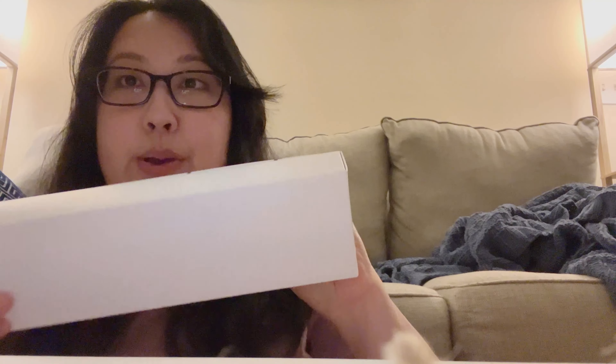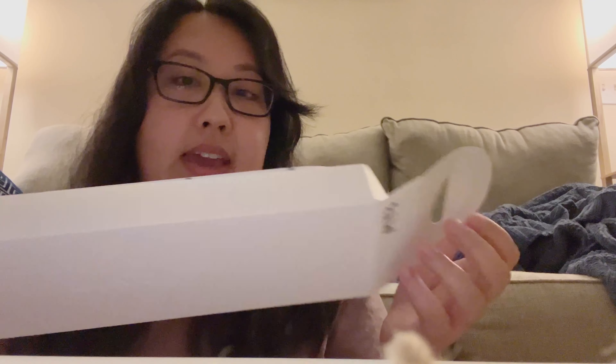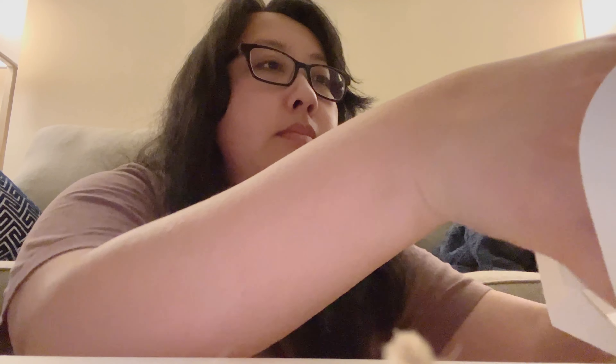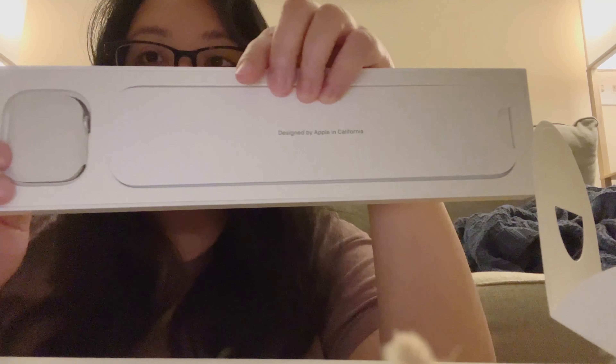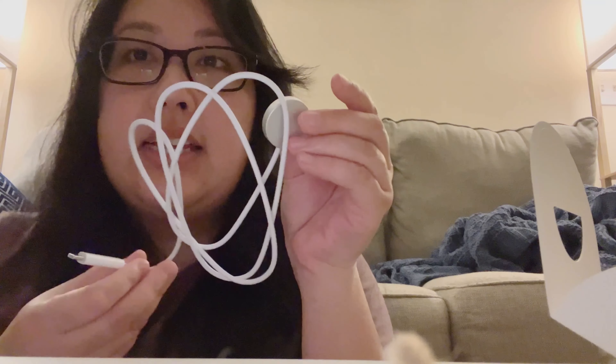I got an Apple Watch — yay! I'm so excited. This is my early anniversary and birthday gift from my husband, so I know he's going to be watching. I wanted to give him a little shout out — thanks, honey, I love you. I wanted to do a little unboxing.